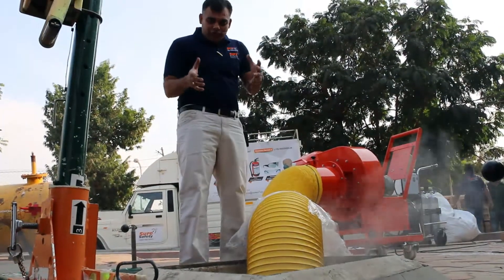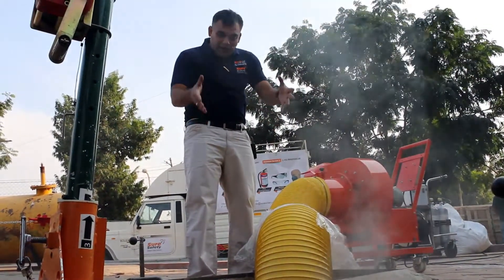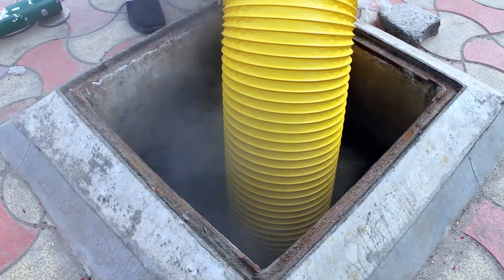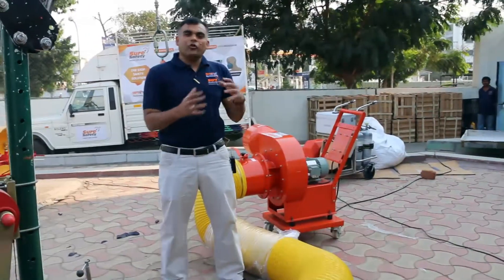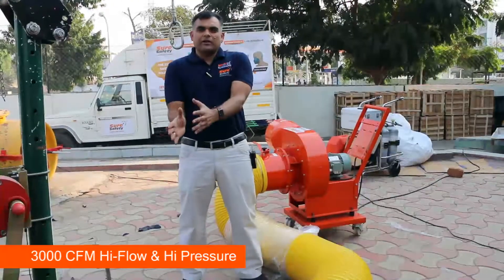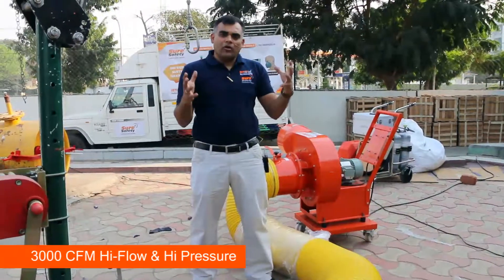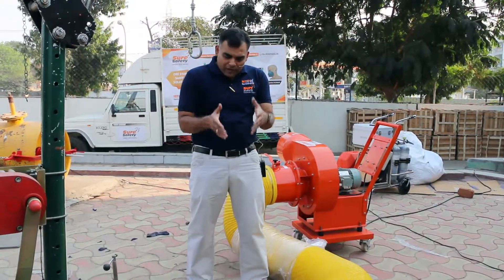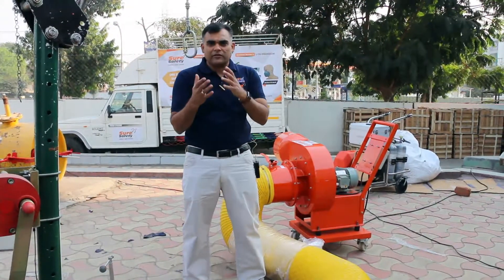Confined space is full of smoke and fumes in a deep vessel. Saviour launches a fume exhaustor range right from 3,000 CFM to 750 CFM. A range of fume exhaustors help you take out fumes as well as gases from confined spaces or smoke from buildings.